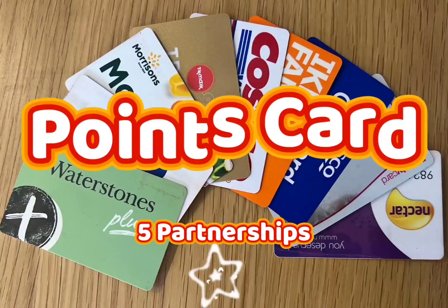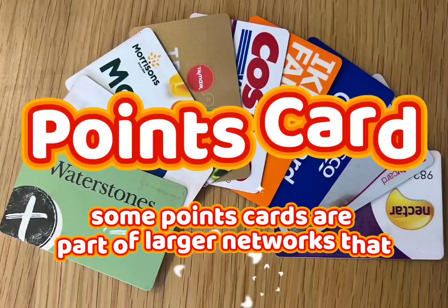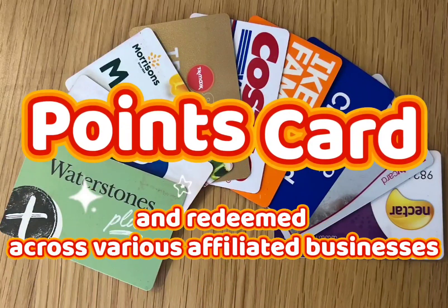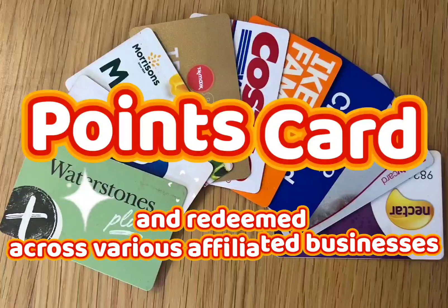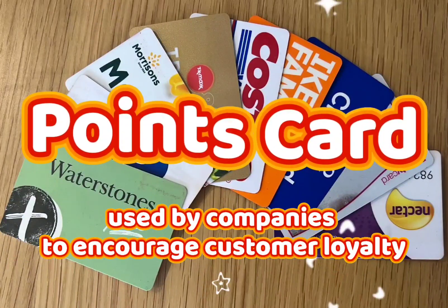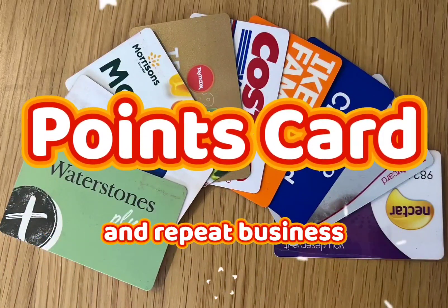5. Partnerships: Some points cards are part of larger networks that allow points to be earned and redeemed across various affiliated businesses. Points cards are a popular marketing strategy used by companies to encourage customer loyalty and repeat business.